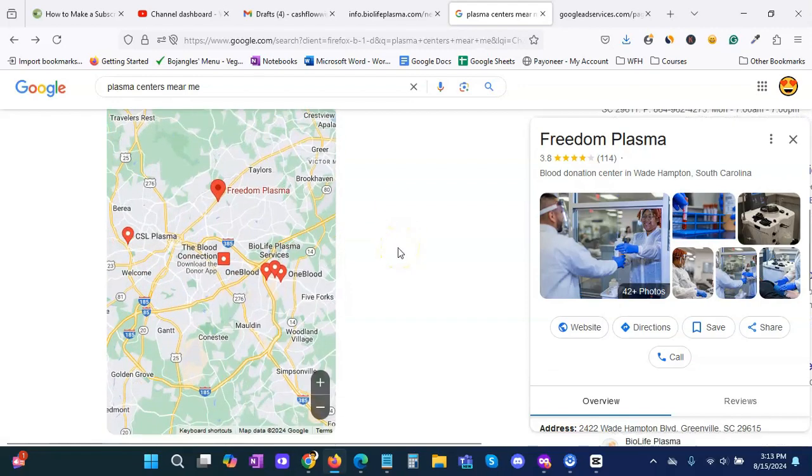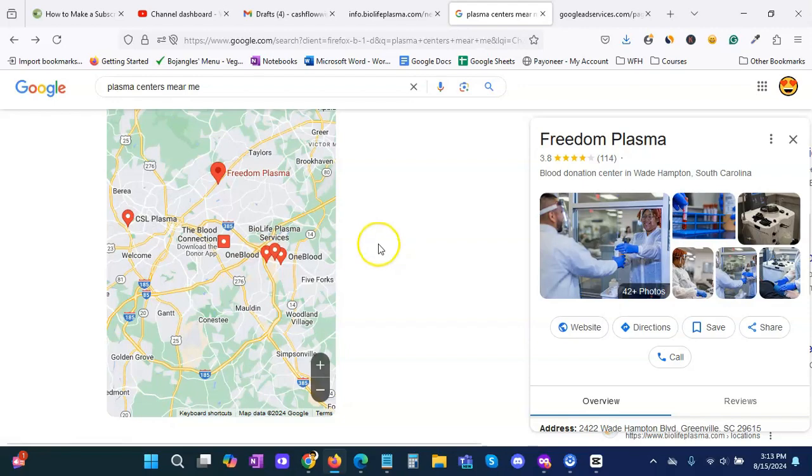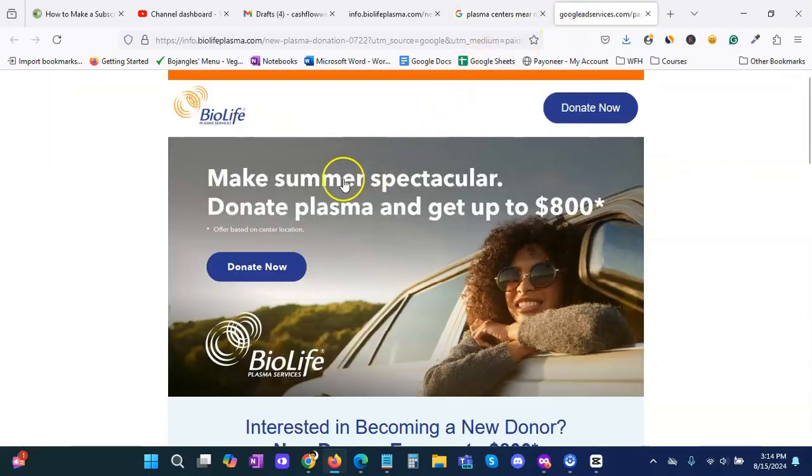The next step is to visit the sites of all three to five plasma centers. Once you visit the site, you need to see if they have any offers that are currently available. We see a site right here — because it's around summertime — you can donate plasma and get up to eight hundred dollars with this specific BioLife center. Of course they have an asterisk, meaning the offer is based on their general location, which is why it's very important to call them or walk in to make sure that offer is available to you.